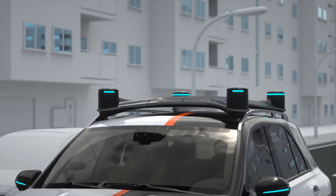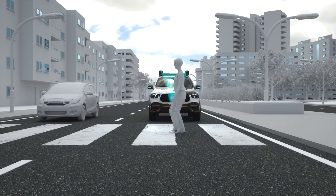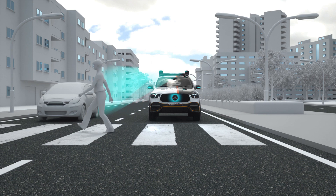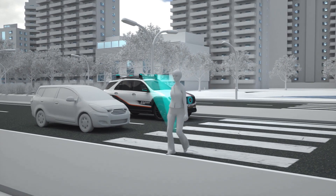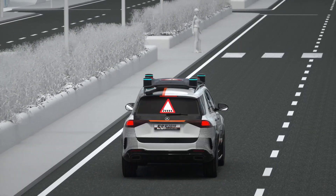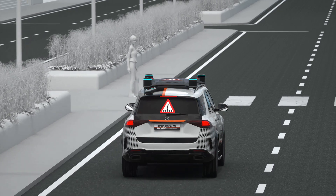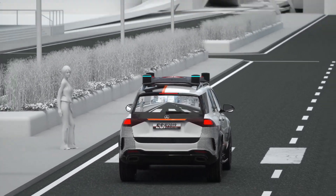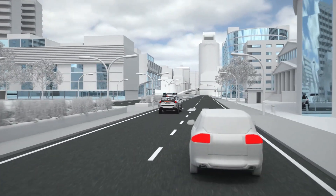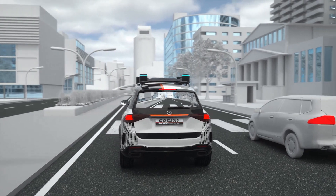The front LEDs in the roof unit follow the pedestrian, like the eyes of an alert driver. Together with the front panel's animated gestures, they signal that the ESF has taken note of the pedestrian and will not move off. The situation is explained to following traffic via projection on the rear window. A symbol appears to show why the ESF 2019 is stopping, and the camera image showing the pedestrian in front of the ESF is then projected, so the drivers behind can see live what's happening.